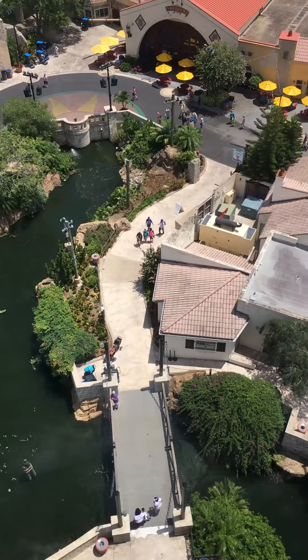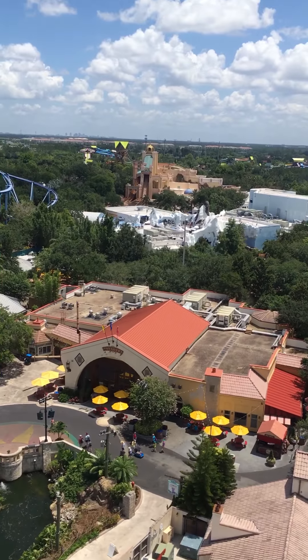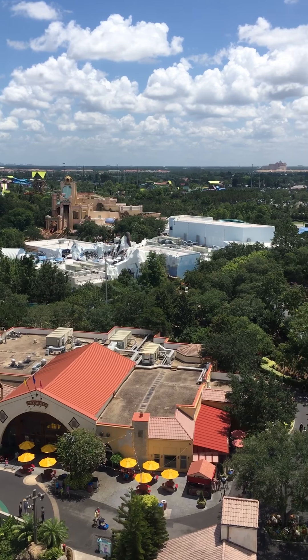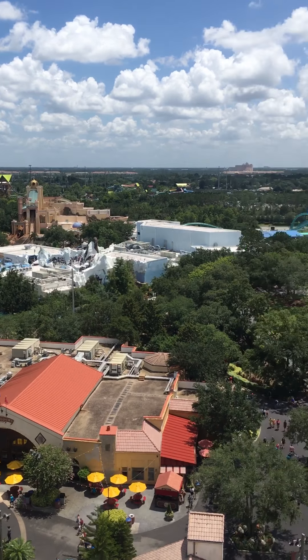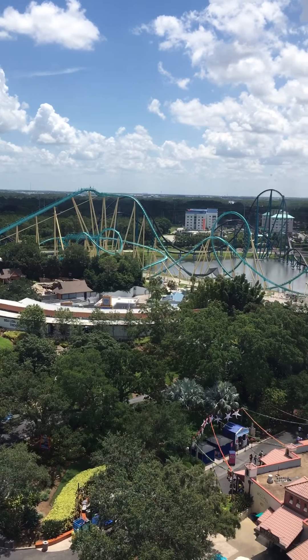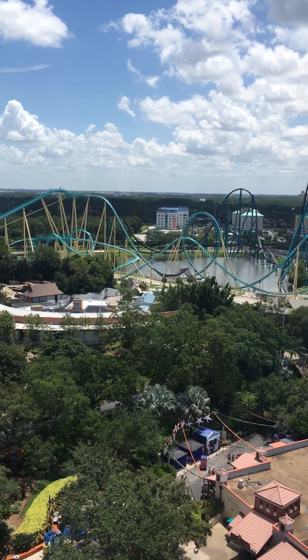Where is that water? Over there. I can't even see that. Look, there's a roller coaster I don't want to ride. Oh, it's in the last month. I can't see them.